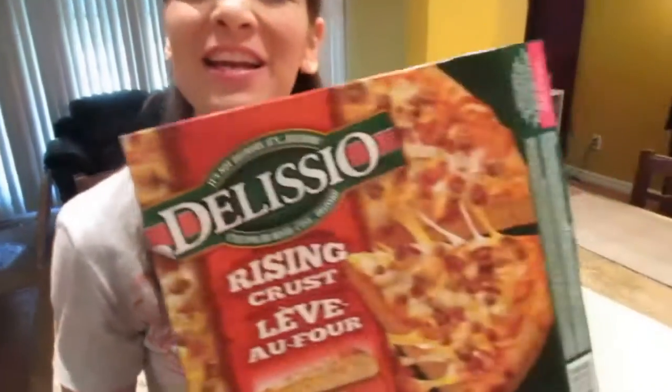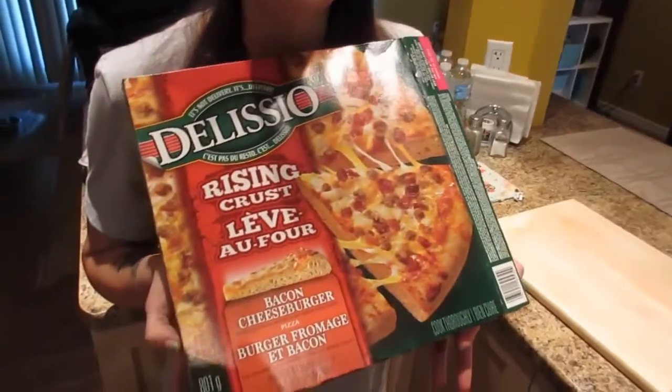Hi guys, it's Nicole. Today is the best day of the week — treat day! Today we are having Delicio Rising Crust Pizza.